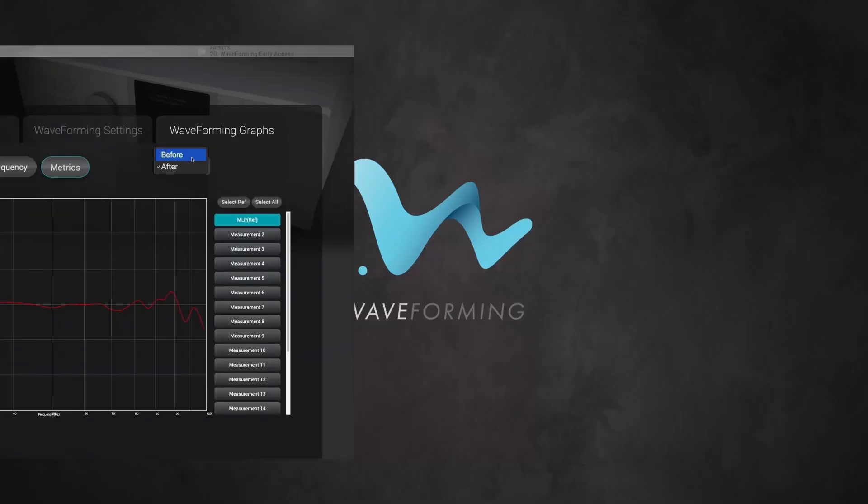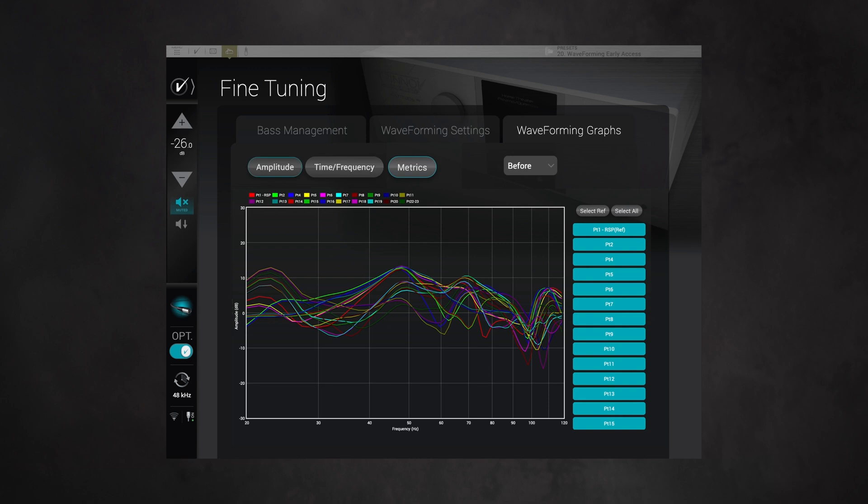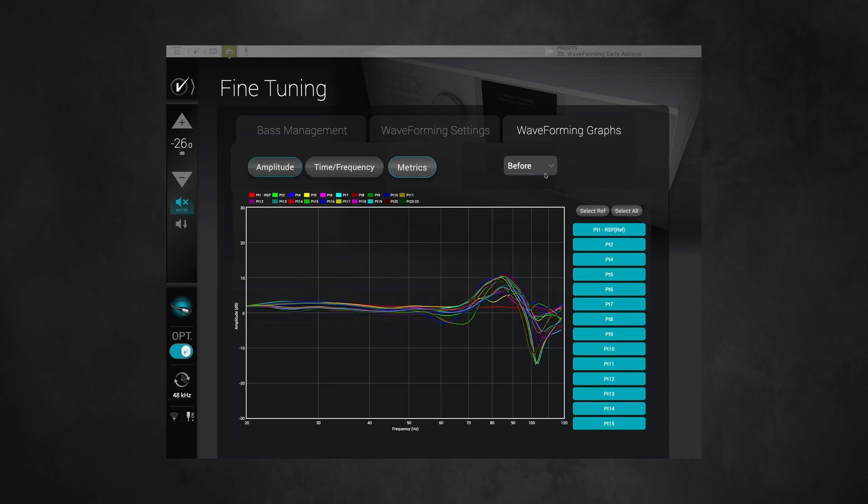If you look at the graphs on the Altitude software, you can see the substantial difference between the before and after measurements. In the before, you can see at different frequencies how many variations there are among all the measurement points. Looking at the after, you can see that the mean spatial deviation becomes very tight.